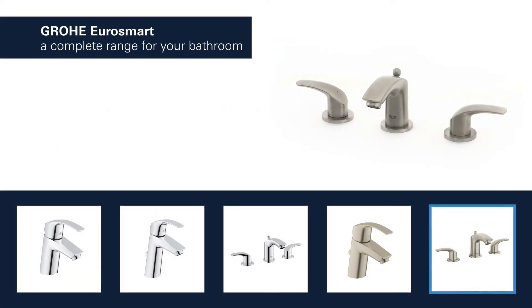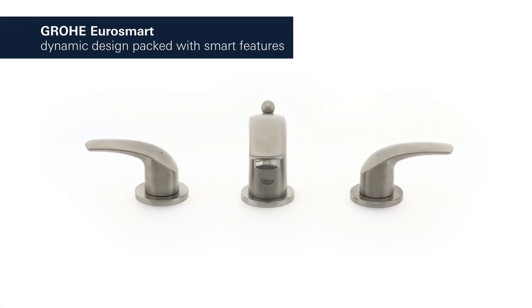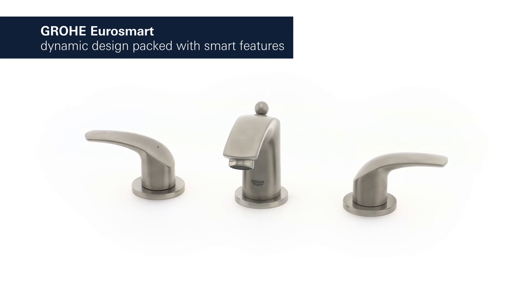GROHE EuroSmart products for the bathroom are available in a variety of styles with spouts in different lengths and heights, and you can choose between a version with a smooth body or a convenient pop-up waste. GROHE EuroSmart's dynamic design packed with smart features.